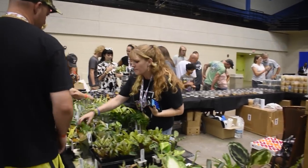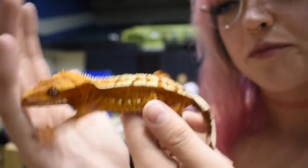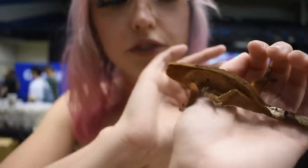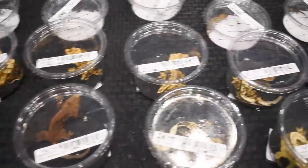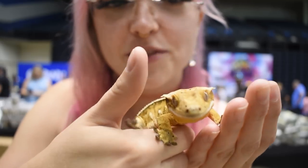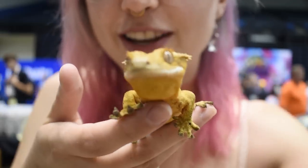I wanted to stop and look at some vendors, and the first table I'm going to show you guys is Josh's Frogs. They set aside some really pretty crested geckos for me. This one caught my eye first — it's a really beautiful red. Nowadays some of the reds can get kind of muddy, but this one is really bright red. Pretty little red dalmatian. All of their crested geckos are cared for by staff from day one of hatching, all raised in-house. And what I think is super cute is all their geckos come with a little birth certificate.